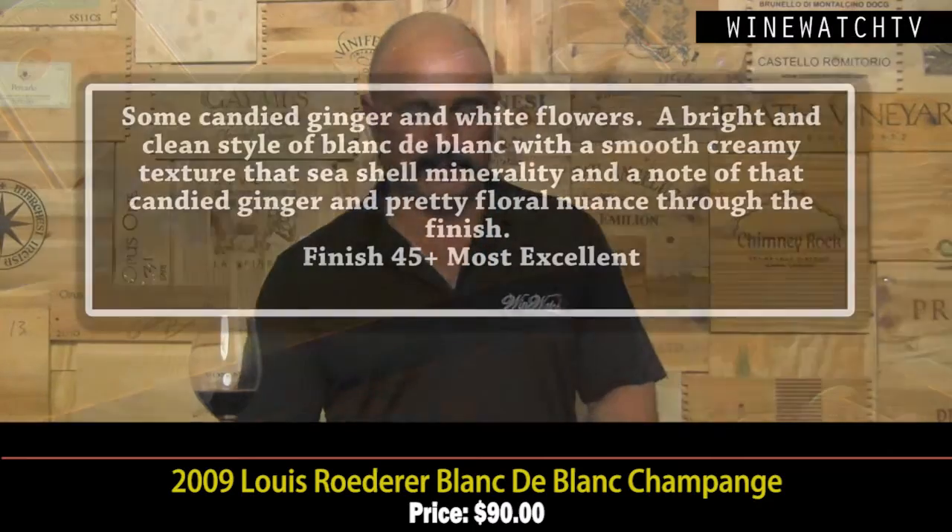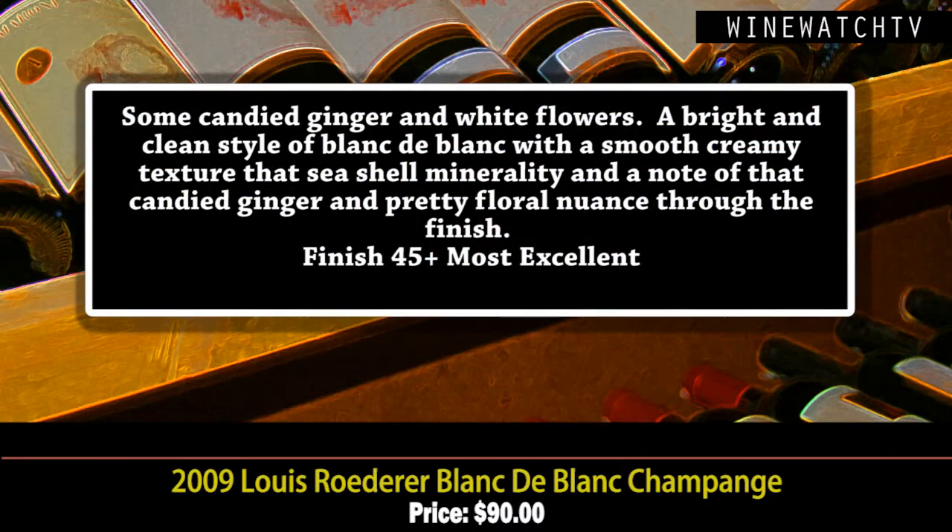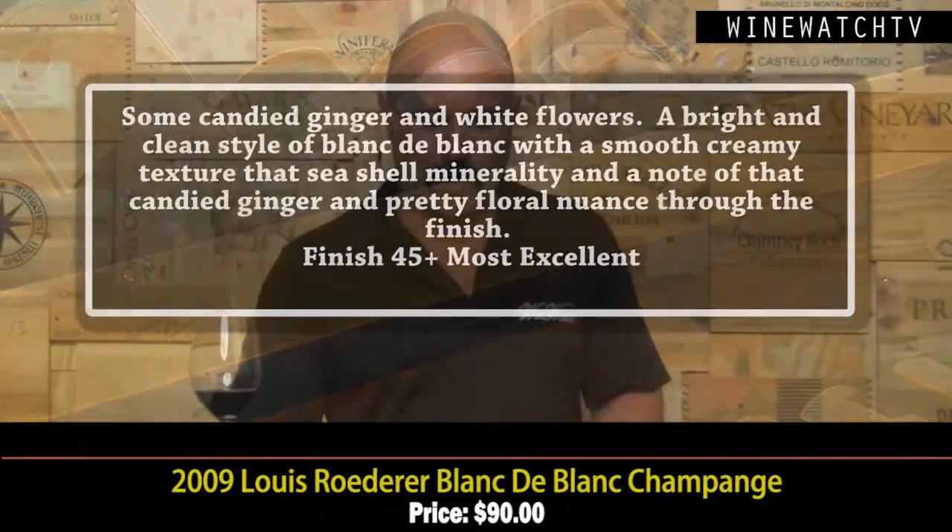The Louis Roederer Blanc de Blanc — we're always happy to help you drink Champagne at any time of the day. This 2009 has a really rich bouquet. I love Blanc de Blanc: tree fruit, white flowers, a little candy ginger in there, and this is all 100% estate juice. Really bright and clean style, showing a lovely smooth creamy texture and a bit of that seashell, chalky Campanian minerality you get from Champagne, with nice spice and candy ginger notes.